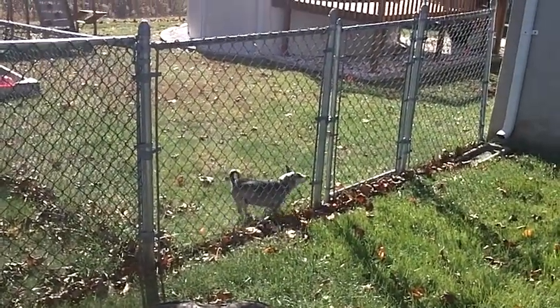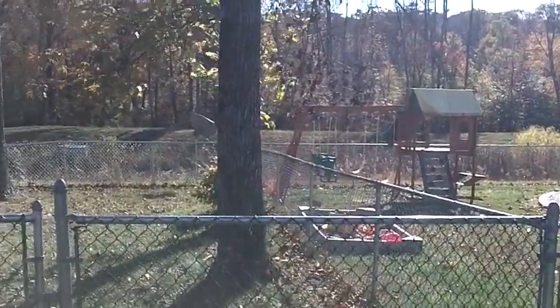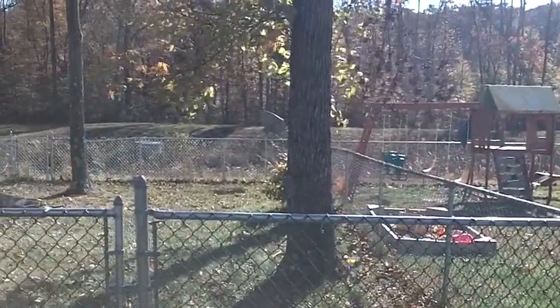Watch out for the little doggie. As you can see, it's really close to the neighbor's house. That's it for now, bye-bye.